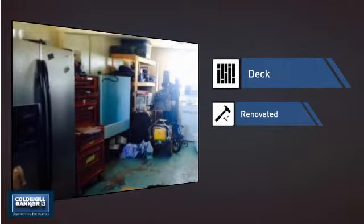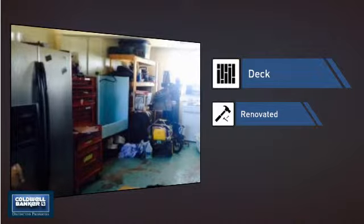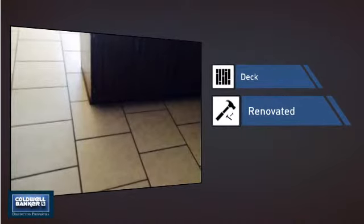This home also features some other great amenities, like a deck — a great addition whether you love eating outdoors or simply catching some rays — and recent renovations to spruce things up.